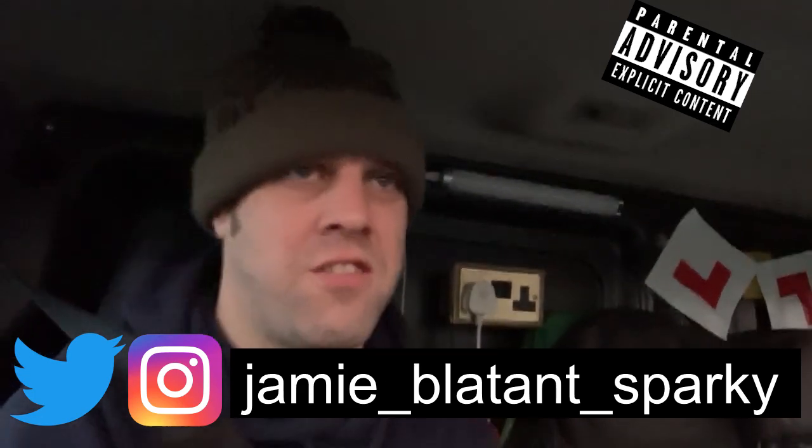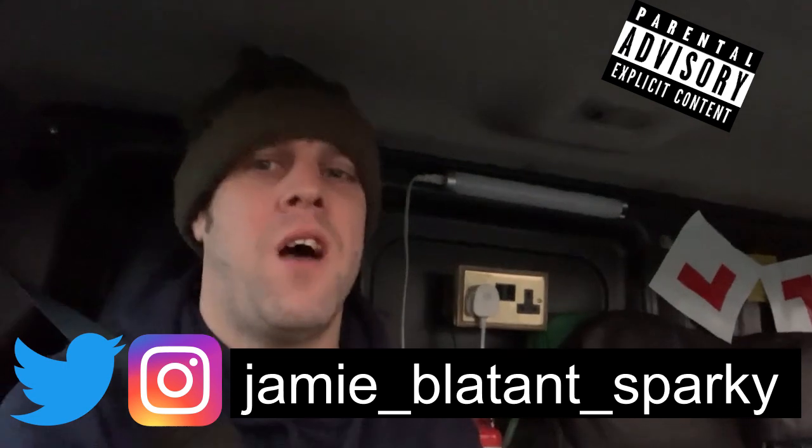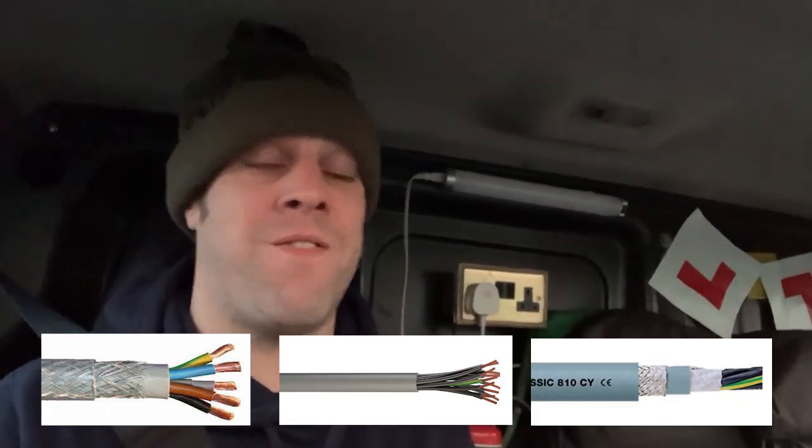Good morning fellow electricians. This morning I would like to dispel a myth that gets on my nerves regarding the cables made by the Germans — the SY, the YY, and the CY — that these must be listed as a departure from the regulations because they do not meet the British standard. I'm not quite sure where this came from, but I find it personally — and it's just my opinion, I invite you to argue with me — maximum bell-endery when people say they're not to the regs, you've got to disconnect them, throw them in the bin, list them as departure. They don't meet the standard — all this bollocks.